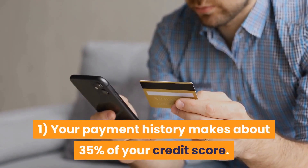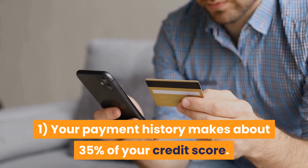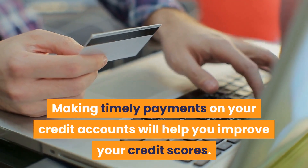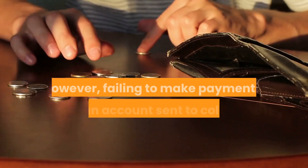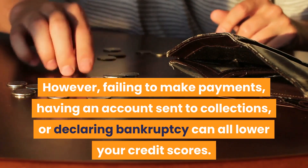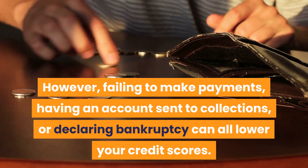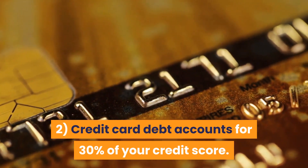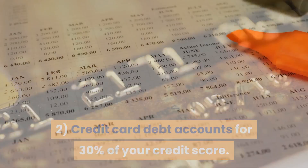One: your payment history makes up about 35% of your credit score. Making timely payments on your credit accounts will help you improve your credit scores. However, failing to make payments, having an account sent to collections, or declaring bankruptcy can all lower your credit scores.